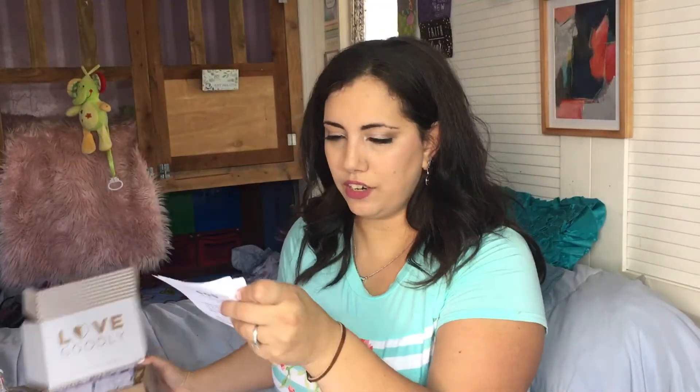So when you open it up, it looks like this. We have the product card. Here's a little letter that they sent me. It says, 'Dear Lucia, introducing our April-May Essential Box. The latest insertion of the essential box features beautiful makeup and pampering goodies.'